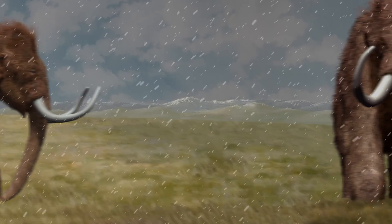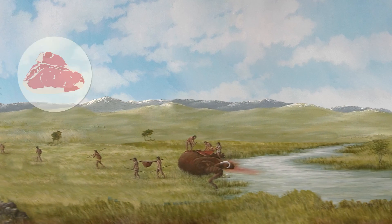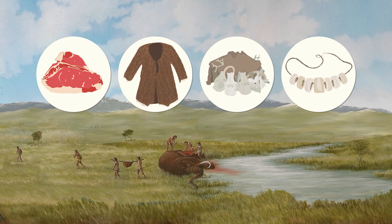Mammoths and humans were contemporaries. Our ancestors chased these animals for their meat, skin, bones, and ivory.